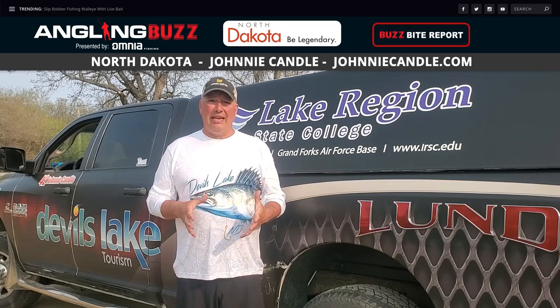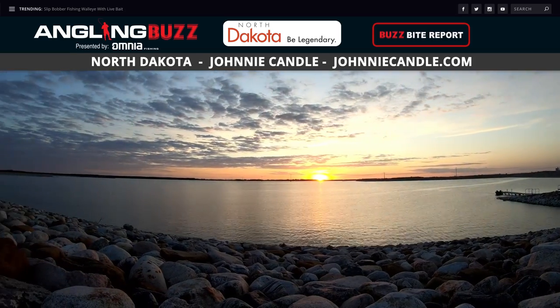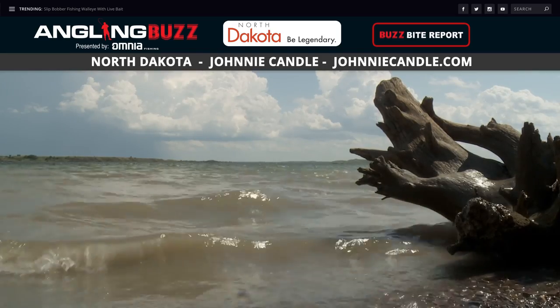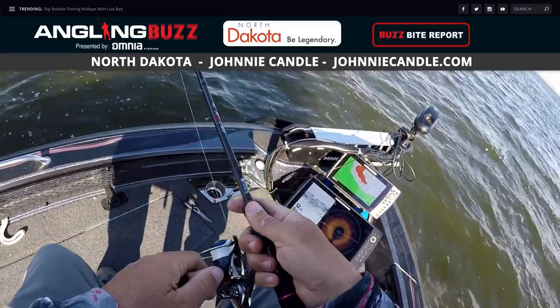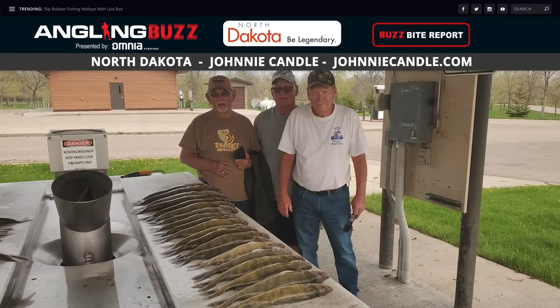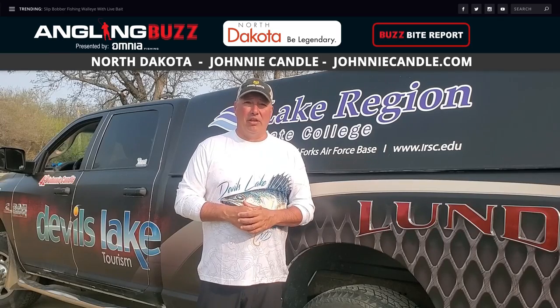It's time for the BuzzBite Reports. First, Johnny Candle from Devil's Lake: fishing is heating up with the weather. Water temperatures in the shallow back bays are reaching the low-to-mid 60s and the main lake is low-to-mid 50s. Follow the wind to find the warmest water, get up shallow, put a quarter-ounce jig head with a white swim bait on it, cast into the shallows, and vary your speed and cadence until you get bit. White bass, northern pike, and walleye are all biting, with the afternoon bite being better than the morning.